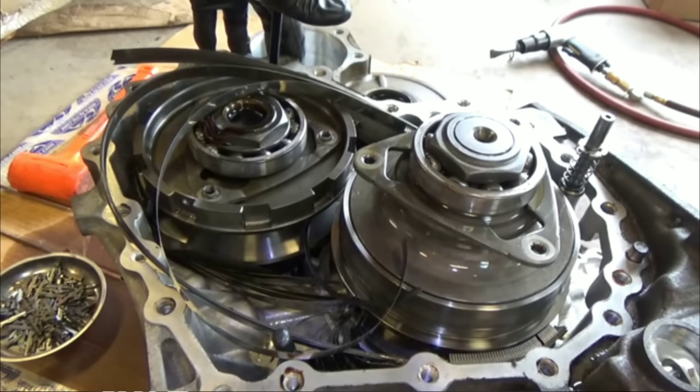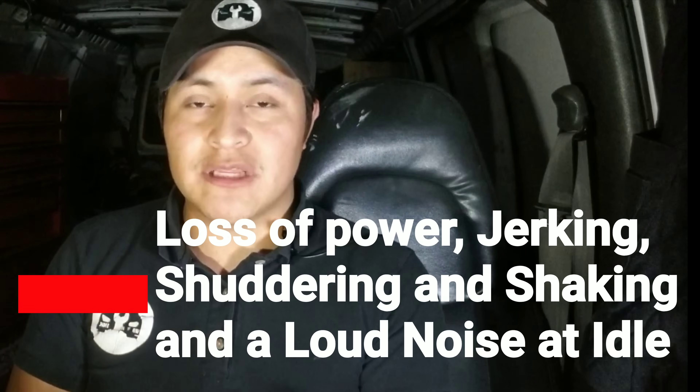The next symptoms mean the transmission is basically done and there isn't anything that can be done. These symptoms are loss of power that's not fail safe mode — meaning it's broken and you can't accelerate anymore. Other symptoms include jerking, shuddering, shaking, a burning smell, and a loud whining noise coming from the back of the engine where the transmission is, even at idle.